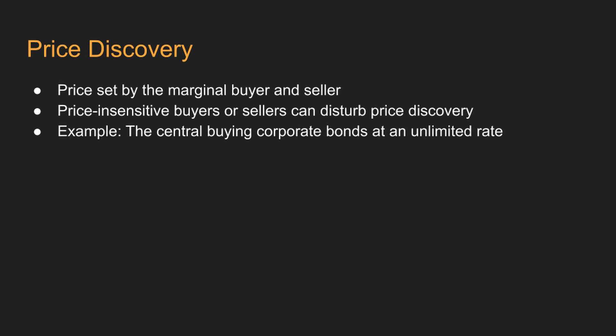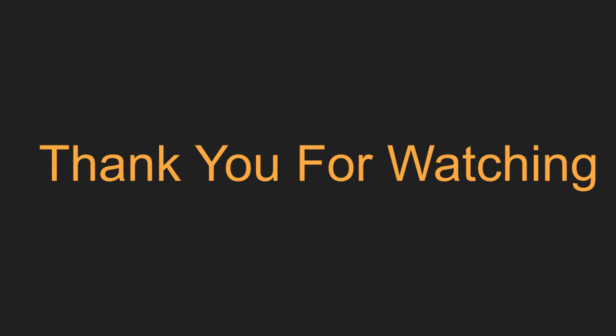If you would like to learn more about what the Federal Reserve has been doing, please watch our videos on the subject, such as the Secondary Market Corporate Credit Facility updates. If you want to see more of such videos, please like and subscribe to the channel.